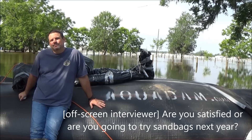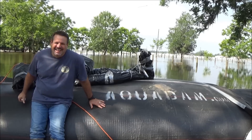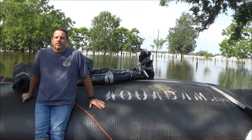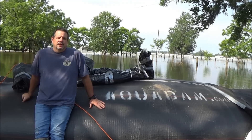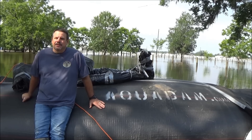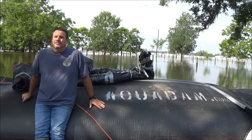So, overall satisfied — or gonna try sandbags next year? I couldn't ask for more from the Aquadam representative and the Aquadam itself for keeping me in a position where, six or eight months from now, I'm still living in my house rather than an apartment somewhere while my house gets redone because I got three feet of water in it. It's a lifesaver.